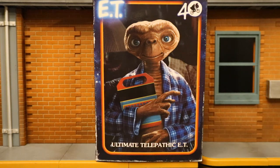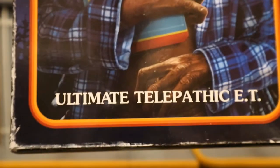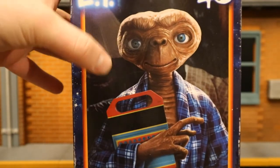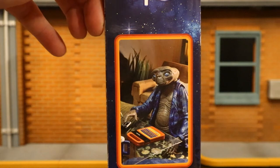NECA's making a bunch of ET figures for the 40th anniversary — I think there's a total of five of them. This will be the fourth one that I have. Let's take a look at the packaging. At the top it says ET 40th Anniversary Ultimate Telepathic ET. Here he is holding the speak and spell, he's got the blue robe on. One side shows ET and the TV, just like in the movie.